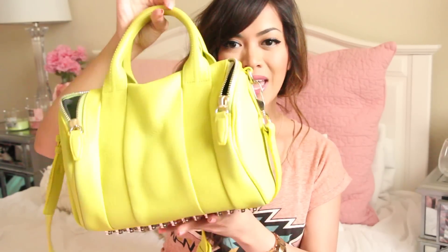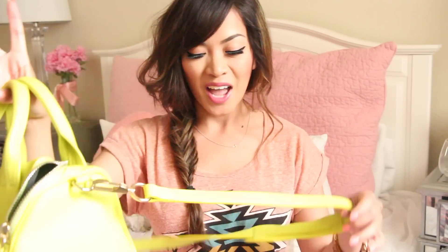Hi guys! So today I will be doing an updated version of my 'What's in My Bag' tag. I received so many requests for this video ever since I posted a picture of my new bag, which is this right here. This is my Alexander Wing Rocky. I posted a picture on Instagram and Facebook and a lot of you guys requested an updated version. I seriously can't believe it's been an entire year since I did my last 'What's in My Bag' video. It's so crazy — it feels like I just filmed that a few months ago.